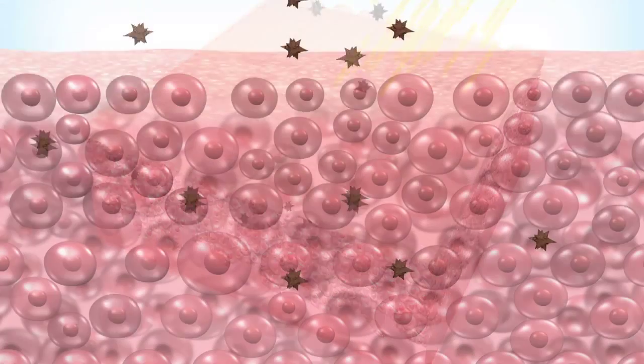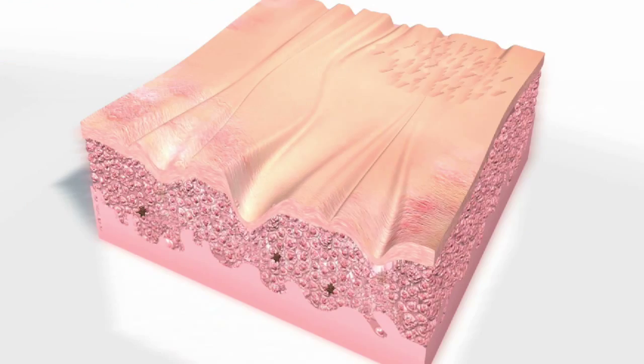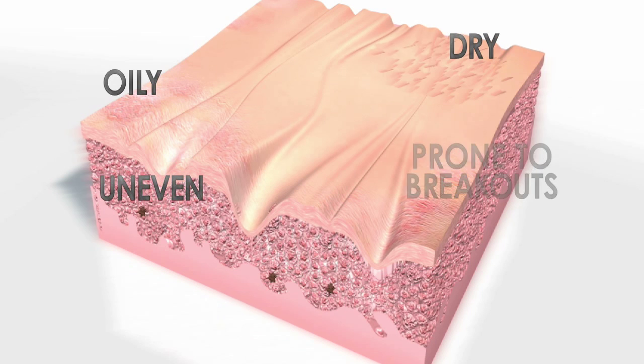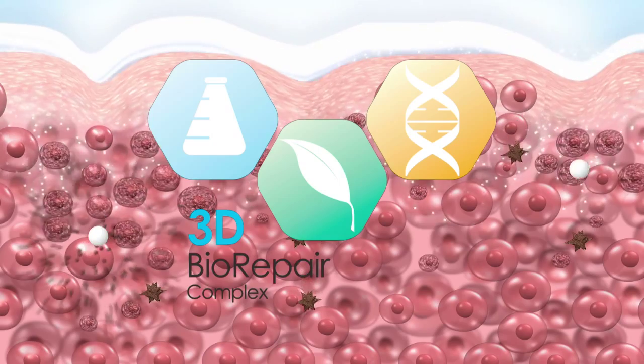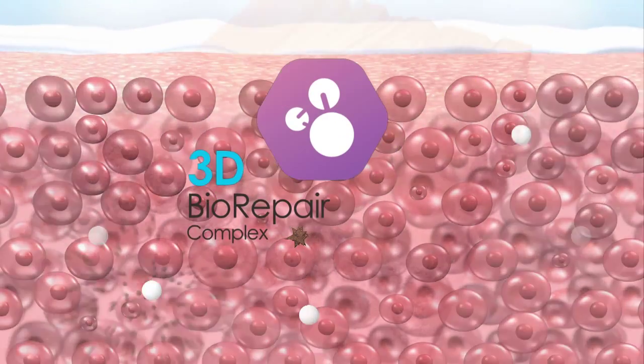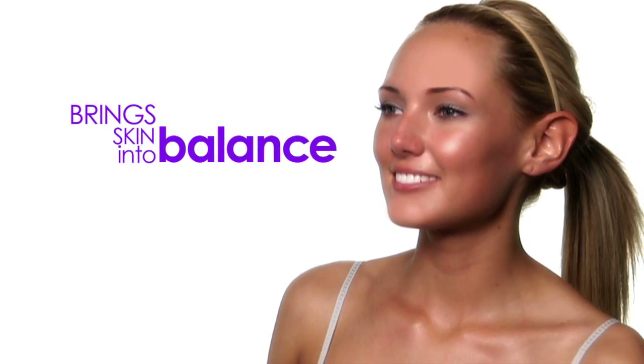The sun, environmental pollutants, and free radicals can damage skin, throwing it out of balance. Imbalanced skin can be too oily, too dry, uneven, prone to breakouts, or prematurely aged. But Perfect Skin's exclusive 3D biorepair complex delivers a healthy burst of powerful antioxidants to combat free radicals and bring skin back into balance.